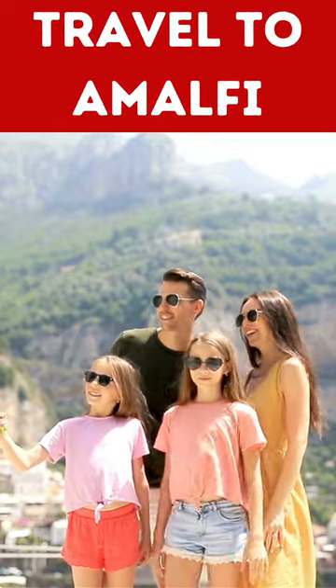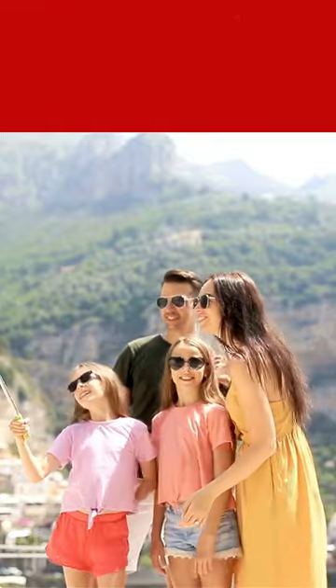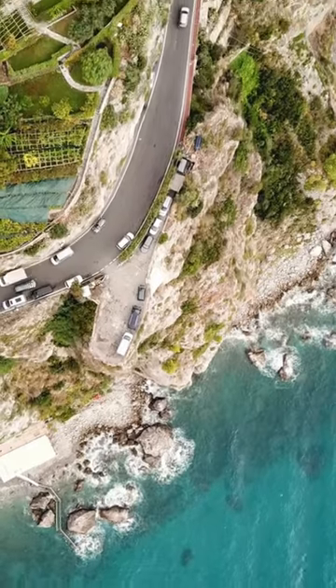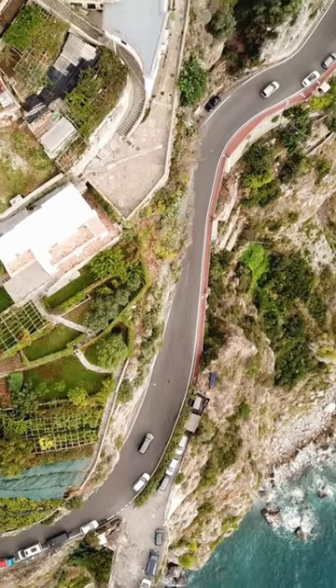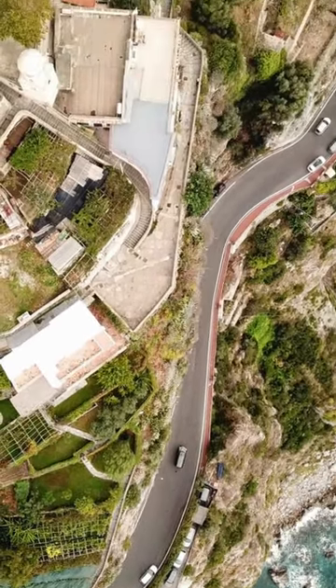Hello, lovely viewers. Today, I am going to talk about cool things to do in Amalfi Coast, which is located in Italy. I'm thrilled to be your guide today as we explore this enchanting destination that has captured hearts across the globe.